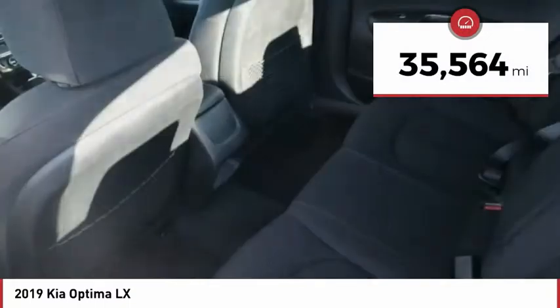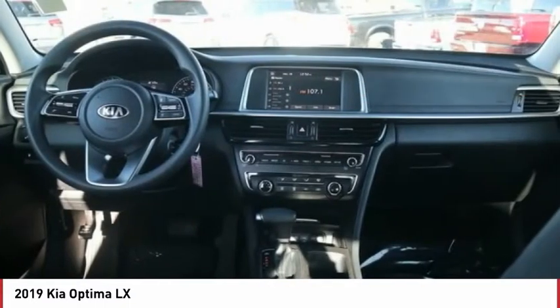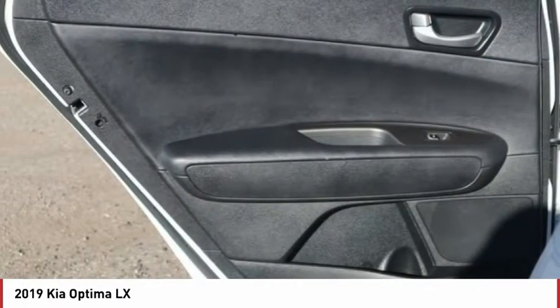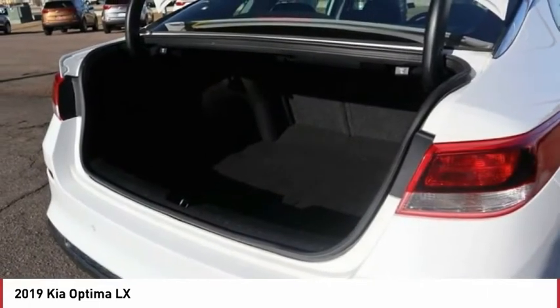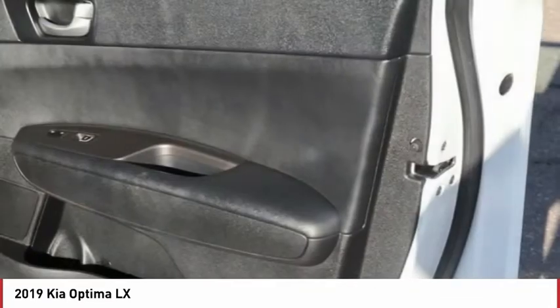This vehicle has less than 40,000 miles. Here are some of this vehicle's great options: power heated outside mirrors, automatic transmission, stability control, daytime running lights, remote power door locks, Bluetooth, cruise control, trip computer, tachometer, and speed proportional power steering.